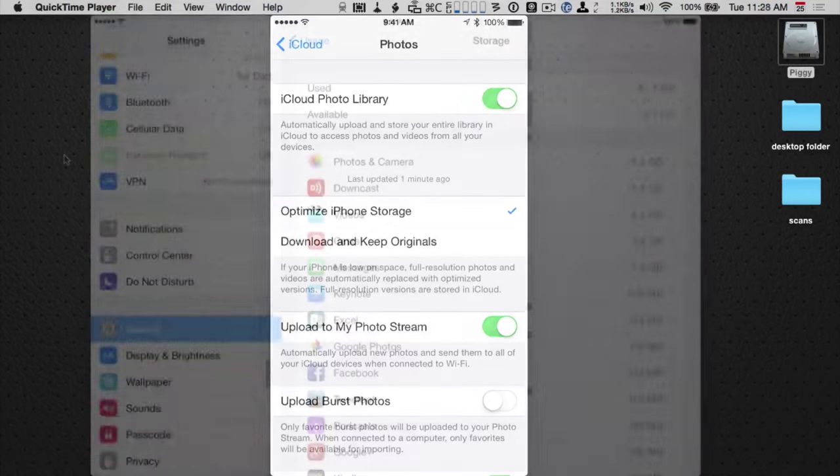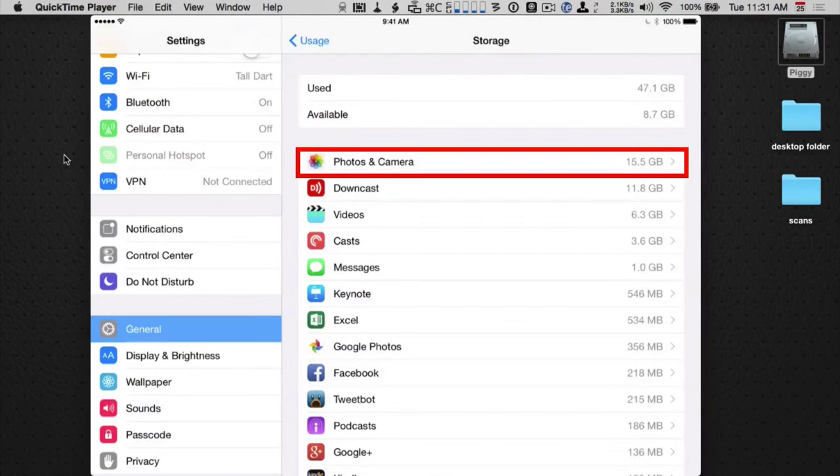Let's see what the iPad is seeing. You'll notice it's using 15.5 gigabytes — not the same as the iPhone, but pretty close.